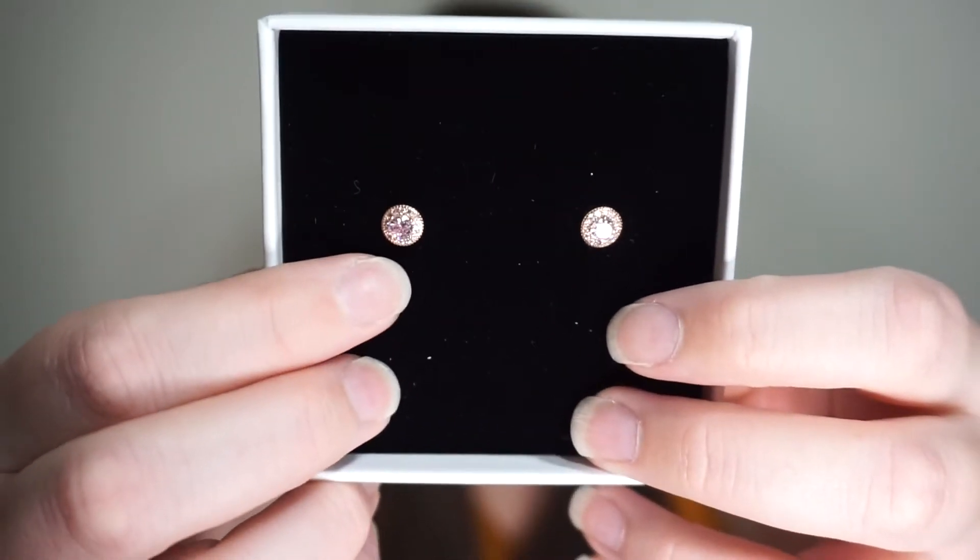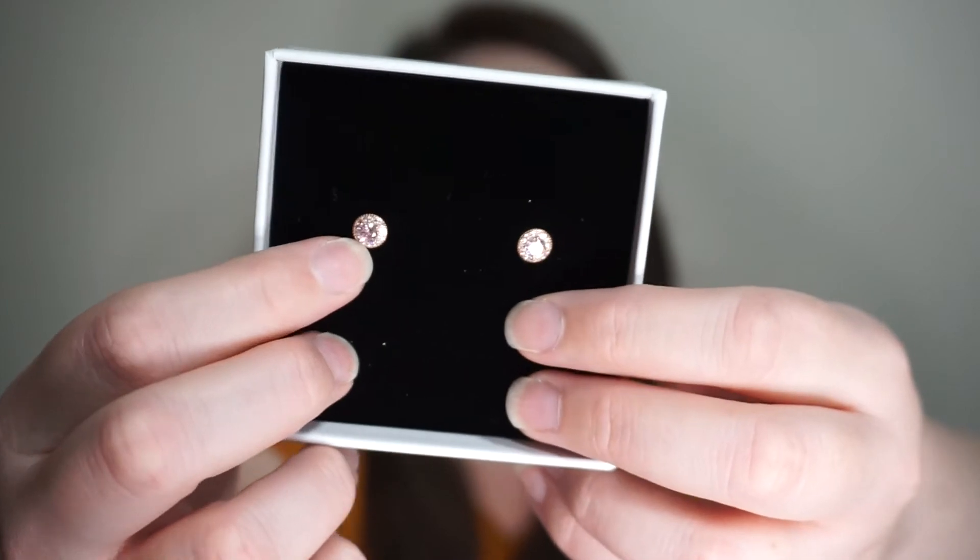And then I've got two of these little boxes. This one has these cute little earrings in it. They're sterling silver and rose gold with little pink crystals. I think they're super pretty and I will definitely wear them.